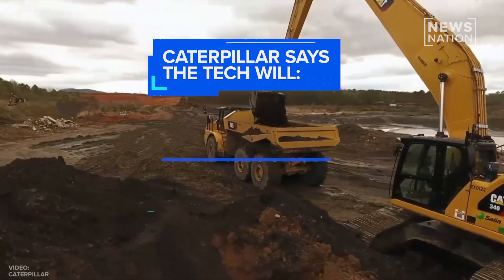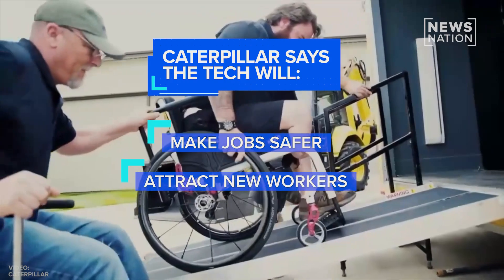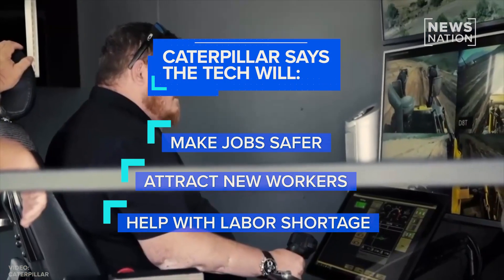Those controls are the same exact experience that you have if you're inside the actual physical cab of the machine. The company says the technology will make construction jobs safer and more attractive to a new kind of worker.